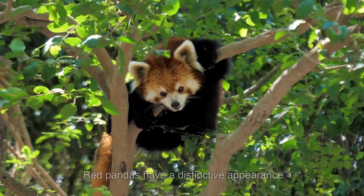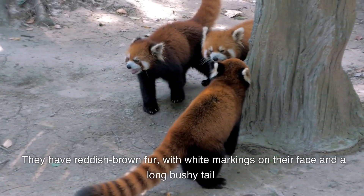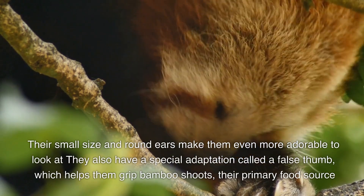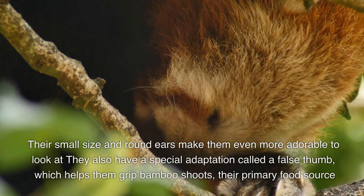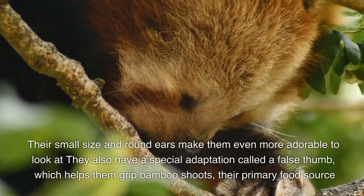Appearance. Red pandas have a distinctive appearance. They have reddish-brown fur, with white markings on their face and a long bushy tail. Their small size and round ears make them even more adorable to look at. They also have a special adaptation called a false thumb, which helps them grip bamboo shoots, their primary food source.